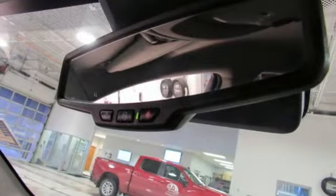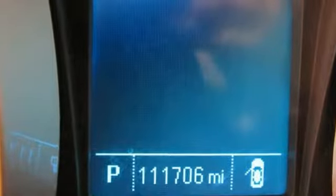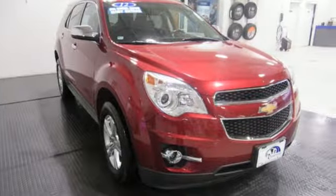It comes nicely equipped with features you'll love. External memory control, remote engine start, front heated leather bucket seats, and rear parking sensors.